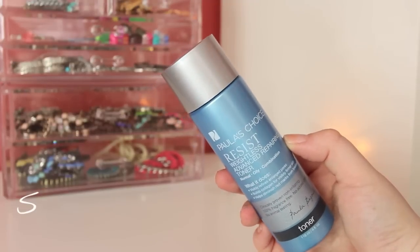The second step is for toning, and this is called the Resist Weightless Advanced Repairing Toner. This toner boasts to visibly refine enlarged pores, build collagen for firmer skin, and help diminish red marks from breakouts. I have used toners in the past but I feel like they don't do a whole lot until you use a toner like this. You use this twice a day and it really makes a difference on cleansing out the pores. It tightens everything and just makes everything look squeaky clean. I love this toner so much.